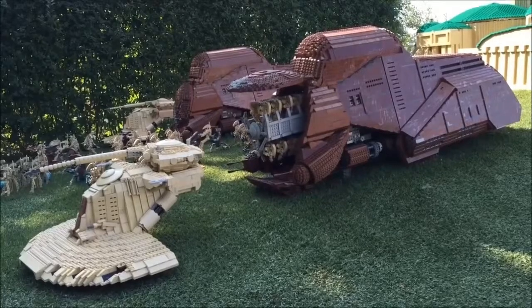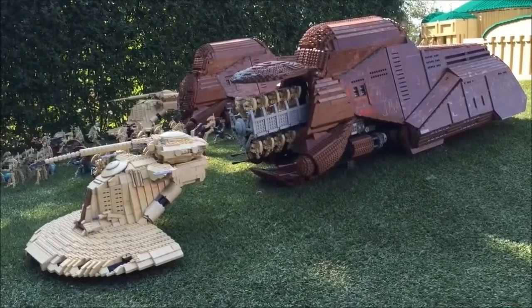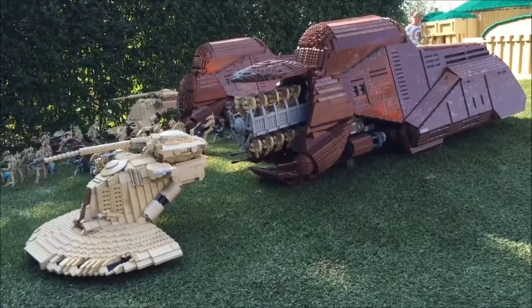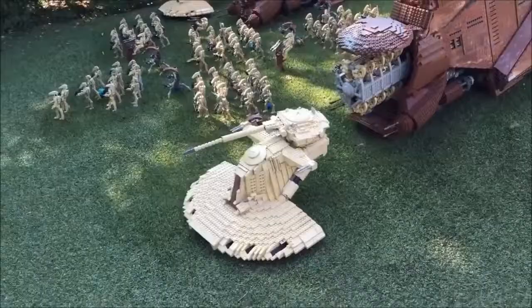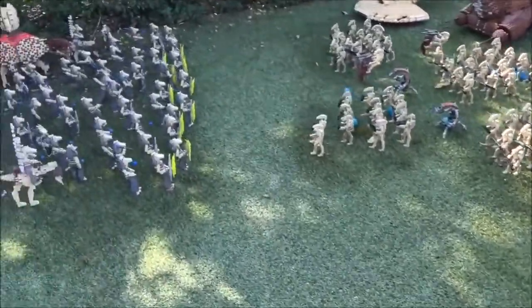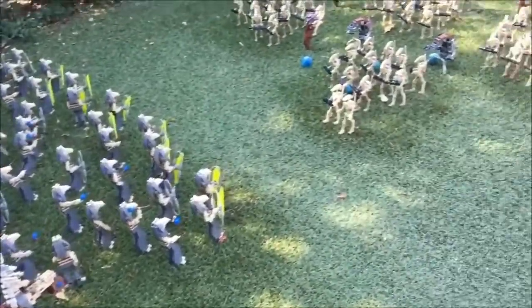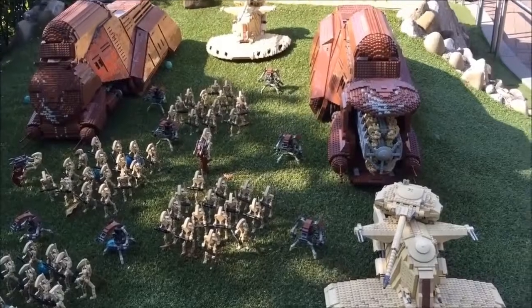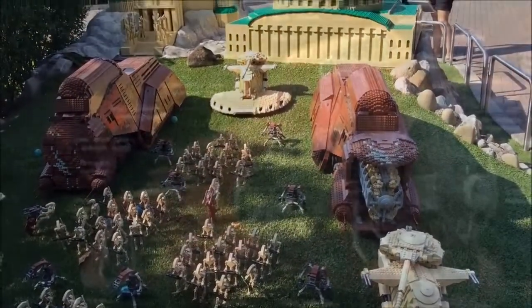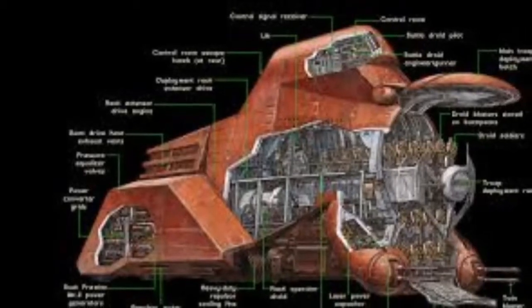As a troop carrier, the MTT's offensive systems were not of the highest importance to its operation. Defense of the unit came primarily from its toughness. The multi-trooper transport's blocky, steep-sided design came from a need for thick armour plating on almost all the vehicle's surfaces, making it heavy and slow, but capable of shrugging off light blaster fire and indirect missile hits.